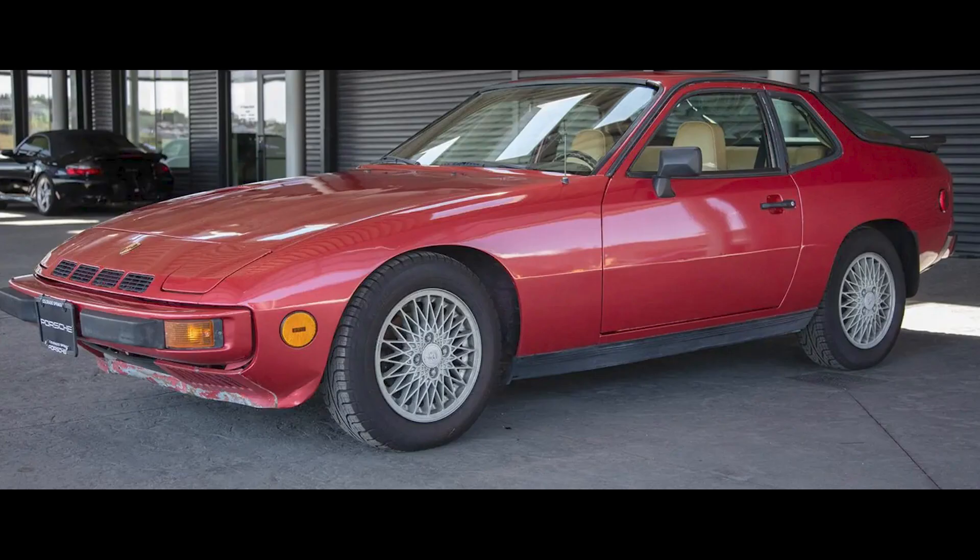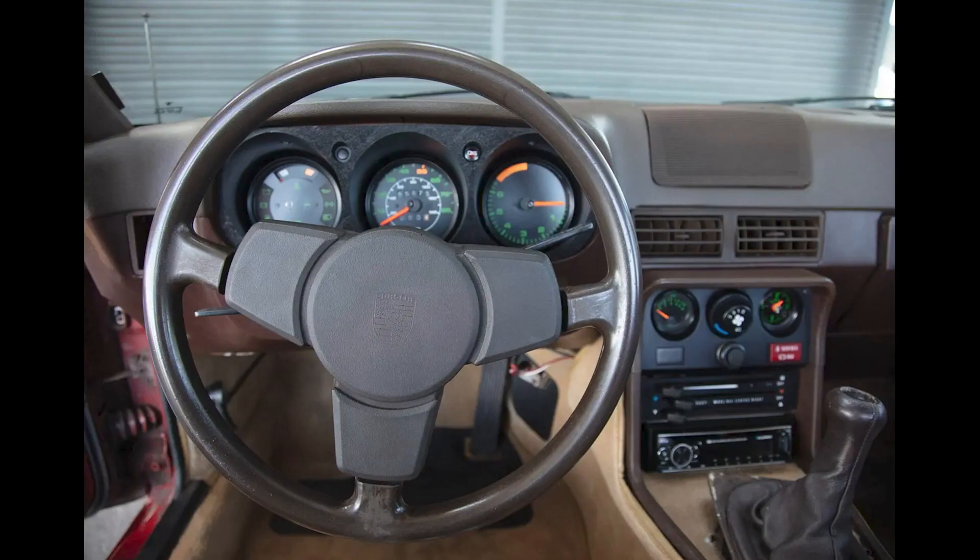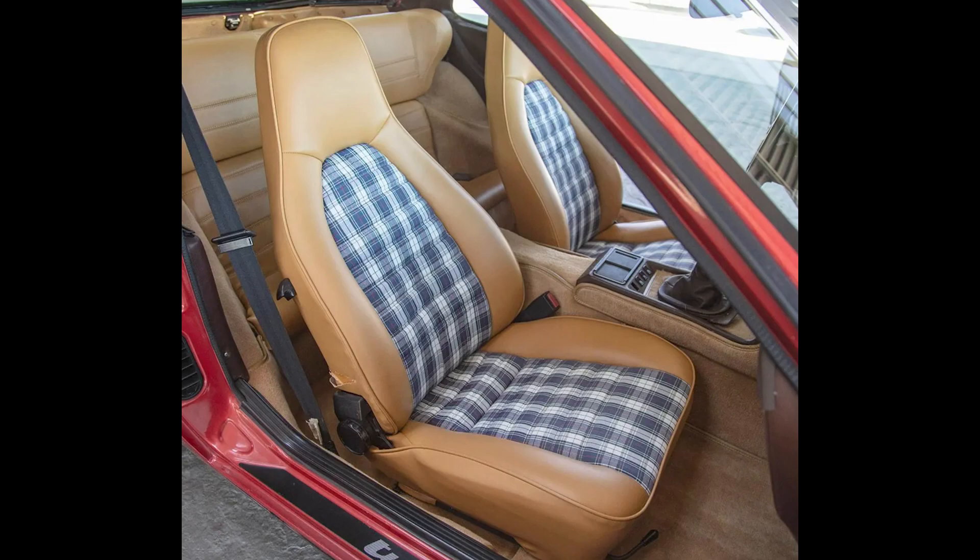Porsches sold on Bring a Trailer include a red 1980 924 Turbo project car that sold for $8,000. Many items to repair here, including engine cooling and transmission synchros and much more. This was perhaps fair, perhaps well sold.